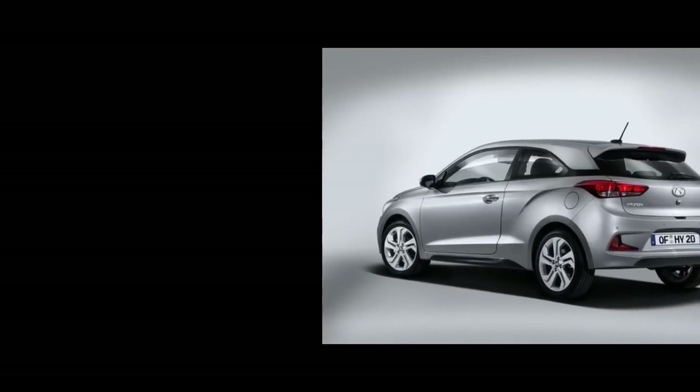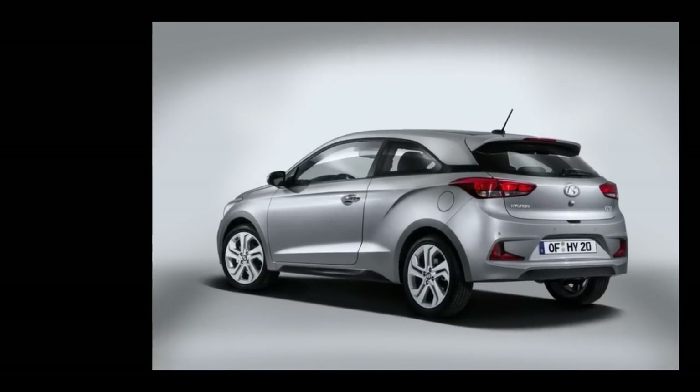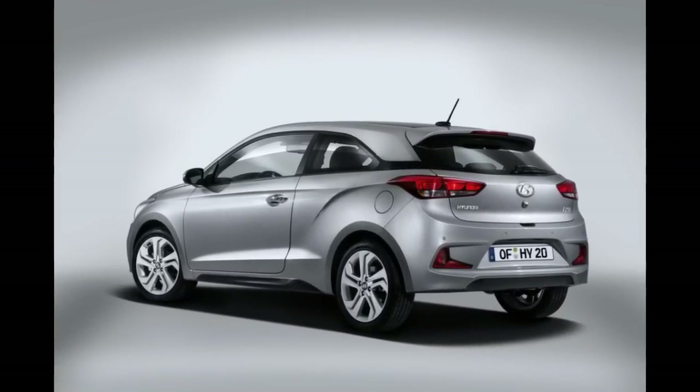Even in this boring silver shade it looks special enough to get you excited in the morning. Unique to the i20 Coupe is a new C-pillar design, extra creases in the rear wheel humps that give a masculine look, and longer doors with a distinctive line at the bottom.